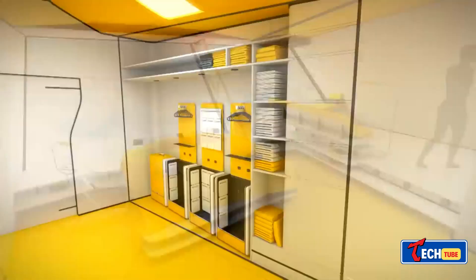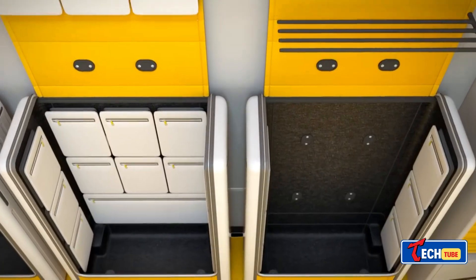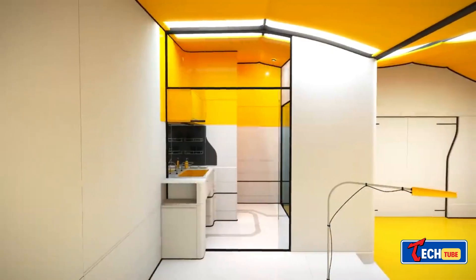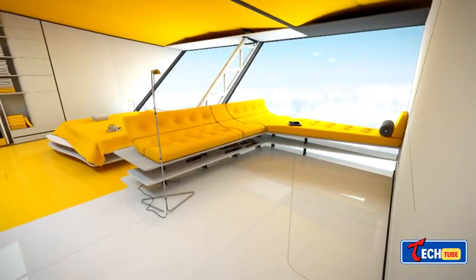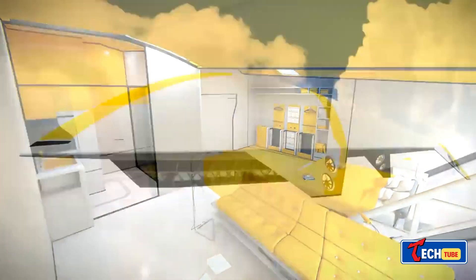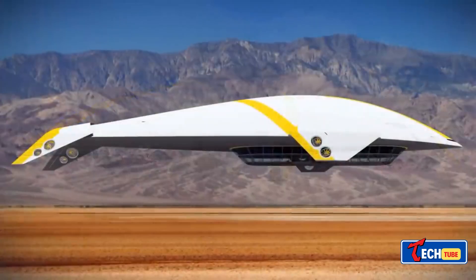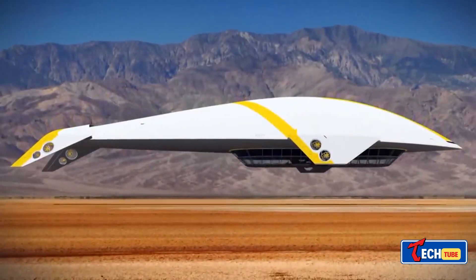How about a cruise ship that feels like a spaceship? There's this incredible concept focusing on comfort, safety, and tons of entertainment. It's like a floating city with a swimming pool, park, museum, and amphitheater, aiming to educate passengers about ecology and environmental protection.